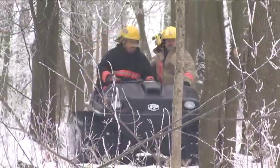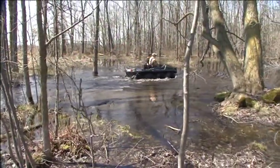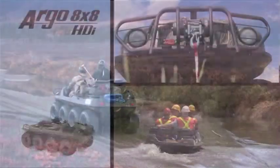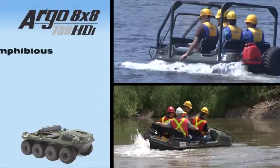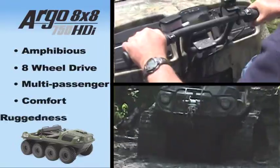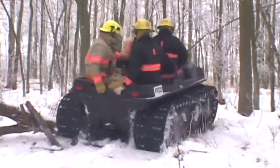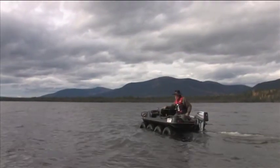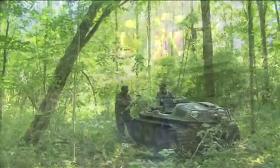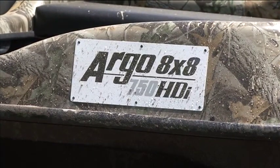The 750 HDI can haul and carry more and go where other vehicles can't follow. The HDI is an amphibious eight-wheel drive multi-passenger vehicle that combines comfort and ruggedness with innovative and unique features. What's the best thing to get you where others can't? The amphibious all-wheel drive off-road Argo 8x8 750 HDI. This is the one.